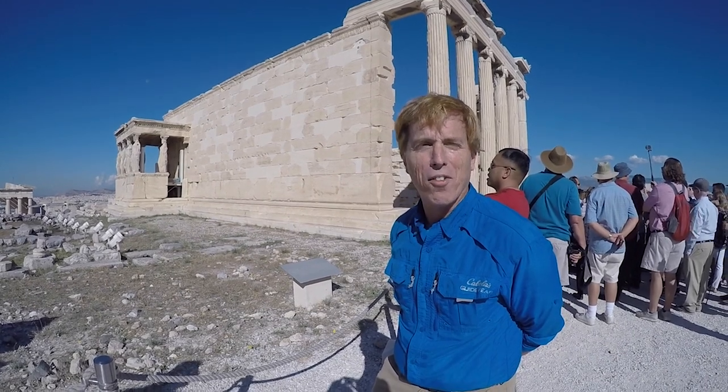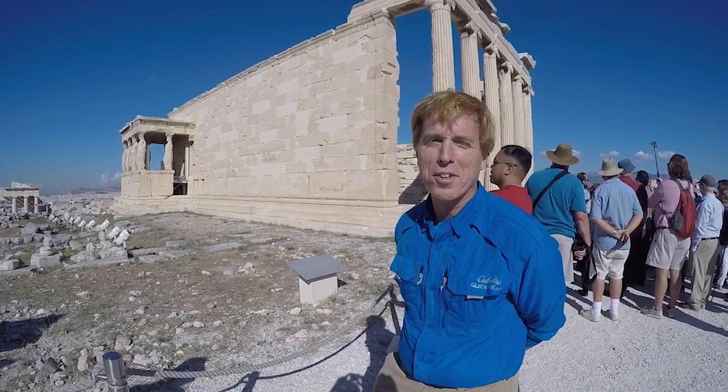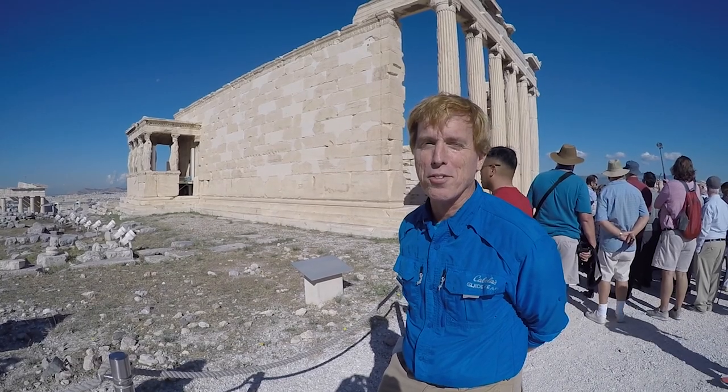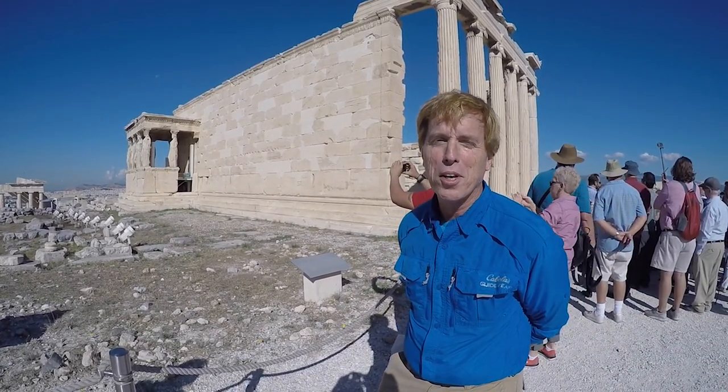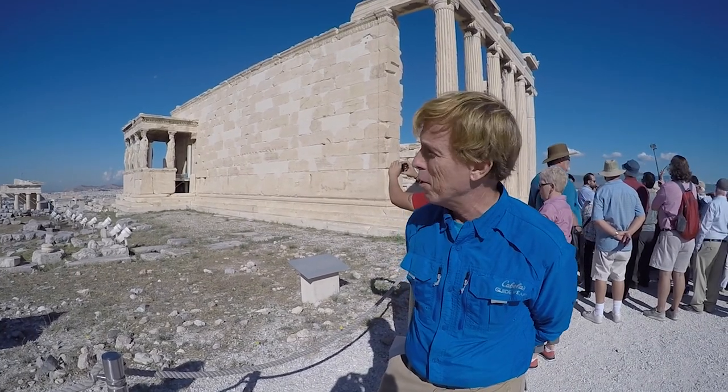Hi, I'm Martin Holley. We're here on the top of the Acropolis, in the center of the city of Athens, enjoying this fine representation of classical Greek art and temple building.